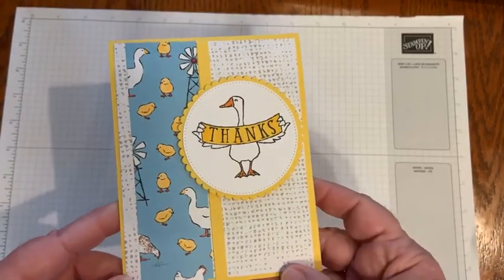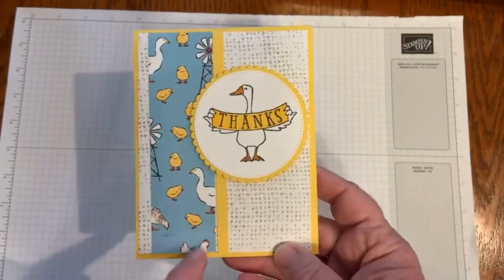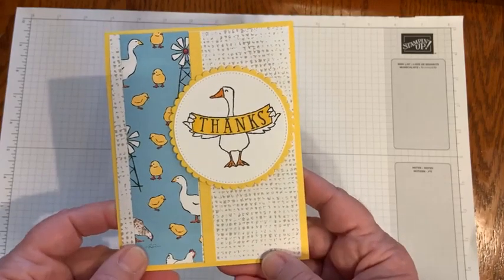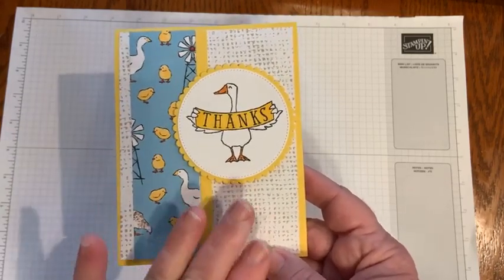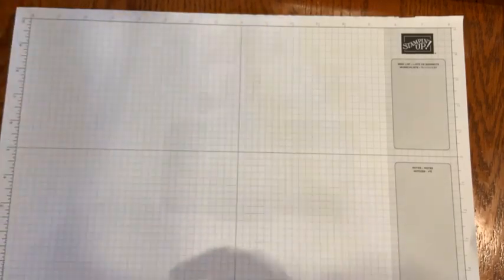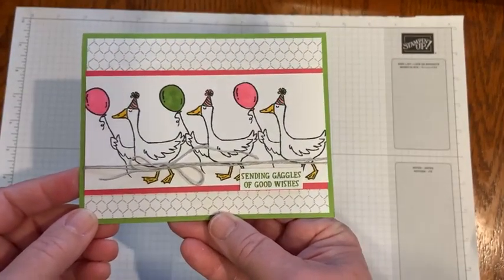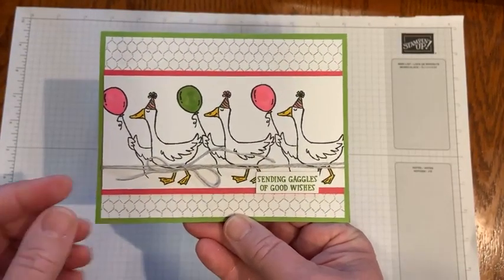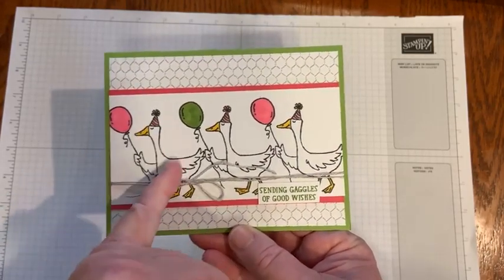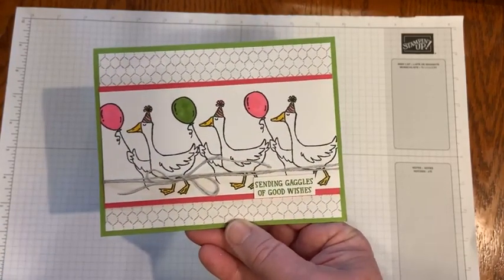There's another one with the other designer series paper — I cut out the little pieces so you could at least see the geese in there. I think I made six total. This one says 'Sending gaggles of good wishes.' I just did a little bit of coloring on the goose. A lot of geese are just white, so I felt I didn't really have to color them.